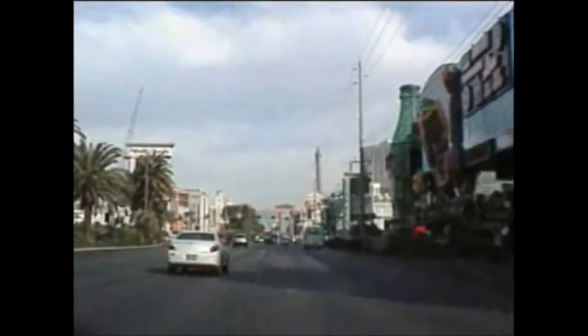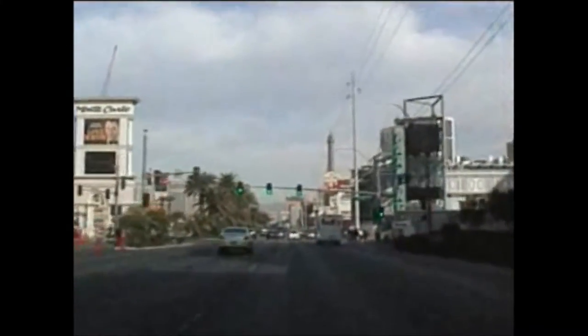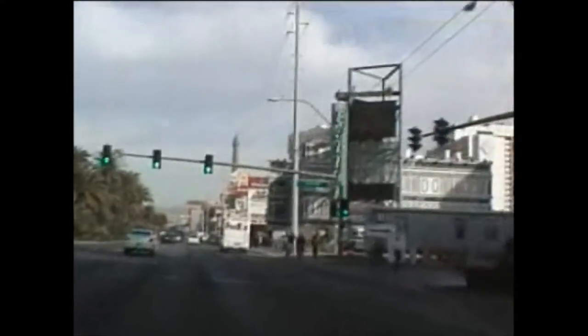It's February the 7th at about 11 o'clock in the morning. Some construction going on here — always is.